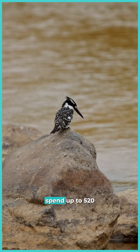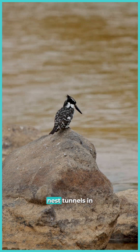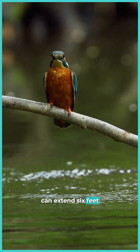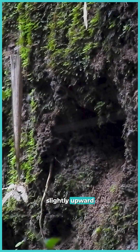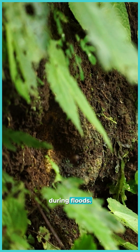These master anglers spend up to 520 hours crafting their nest tunnels in riverbanks, which can extend six feet deep. Inside, they create a perfect nursery that rises slightly upward — a natural safety feature keeping their chicks dry during floods.